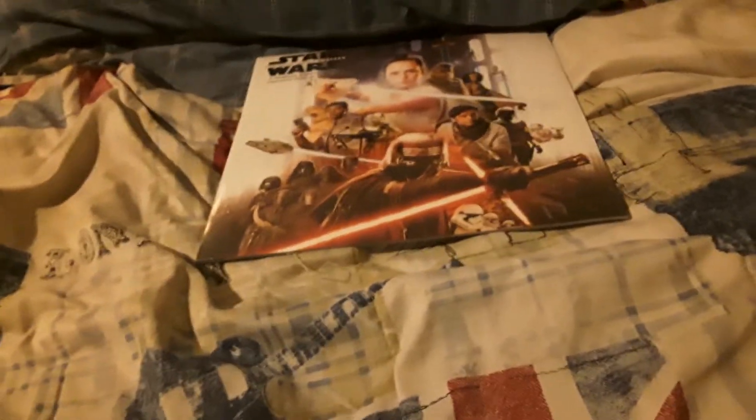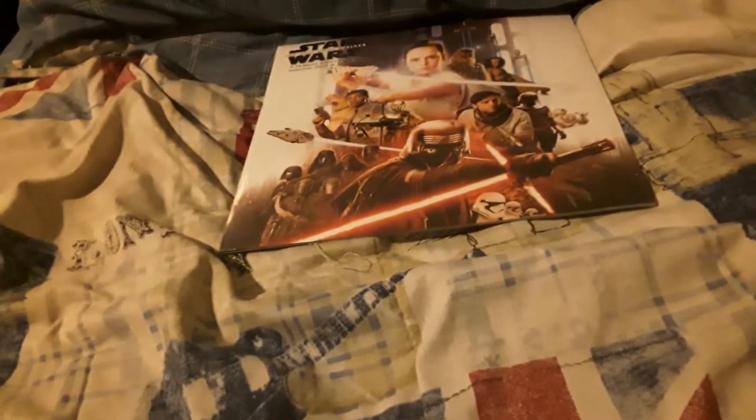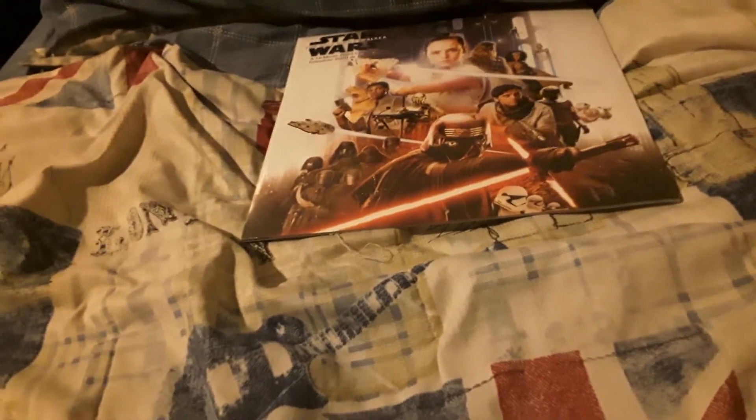Hey guys, this is Josh the Film Reviewer here. Welcome back to another video. Today it's a calendar update for December 23rd, 2019.